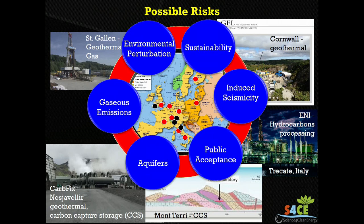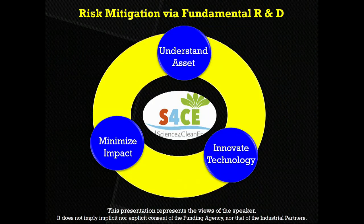The philosophy of the S4CE consortium is that we can use fundamental science to reduce the risks. We want to understand the asset using as much fundamental science as we can. Using that understanding, we want to develop new technologies that could help us monitor and mitigate the various risks. And then, using the combination of new technology and understanding, we want to make sure that we reduce the risks for the populations.